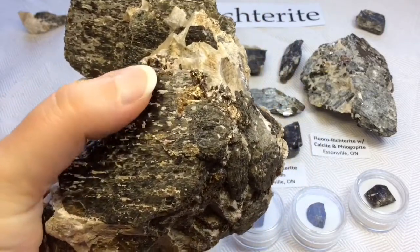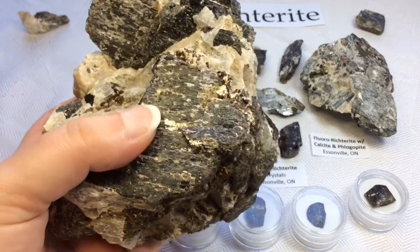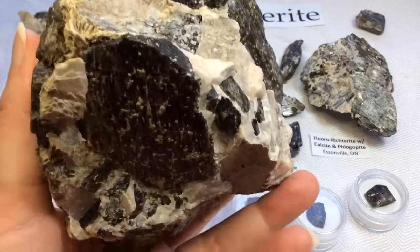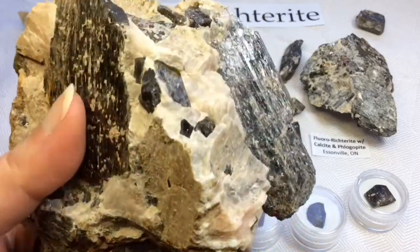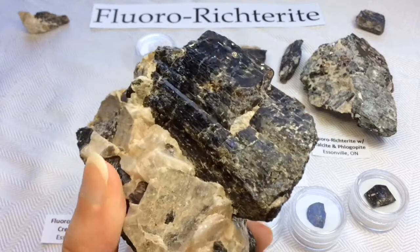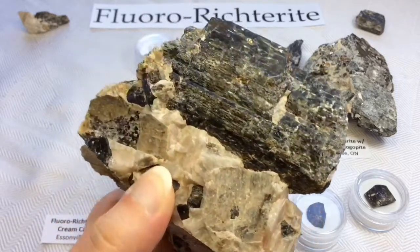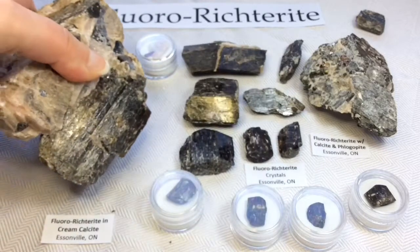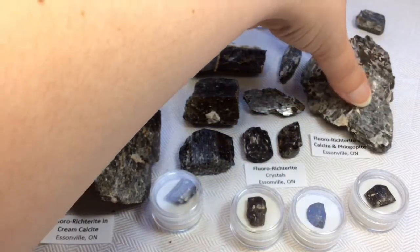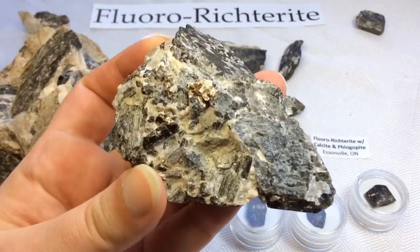The little bits of mica you're seeing here are phlogopite, which is a type of mica — really beautiful, almost like a bronzy, coppery sort of color. There's a really large crystal there. And on this side there's a little more calcite and a little more phlogopite mica on there as well.